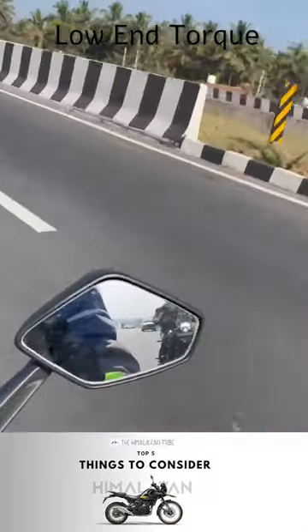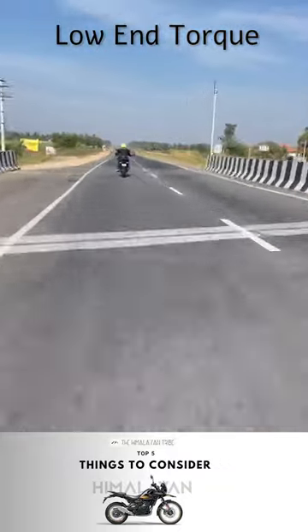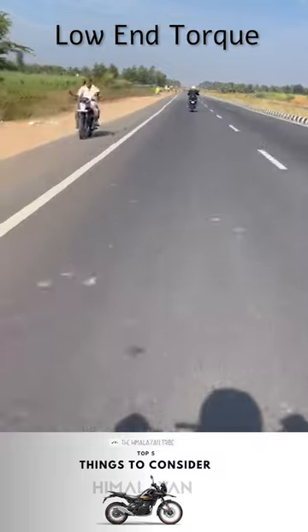Third one is the low-end torque, which is noticeably low and makes it an issue to drive within the city — which is already difficult for a big bike like the Himalayan. This can maybe be resolved by using an ECO remap.